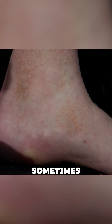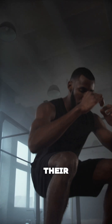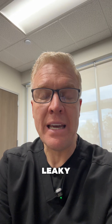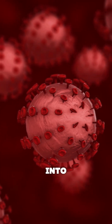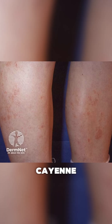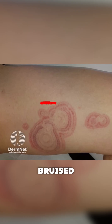What this condition is — sometimes misnamed capillaritis — is where somebody often is standing on their feet a lot or exercising, and their capillaries in their lower legs get a little bit leaky and they leak red blood cells into the skin, making these little red, orange, cayenne pepper dots all over their ankles. Sometimes there's a big kind of bruised purpura area.